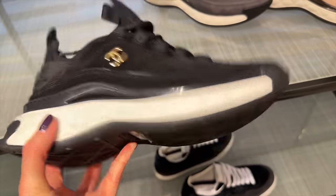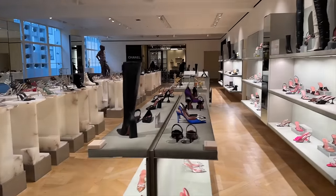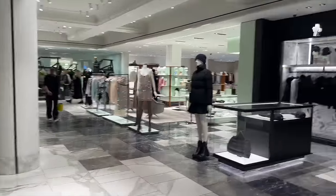One of the world's largest shoe departments here at Selfridges on Oxford Street in the UK. Over 4,000 square feet of shoes. We are going to shoe heaven, guys. Here we are — floor two is the shoe galleries. Let's find some shoes.